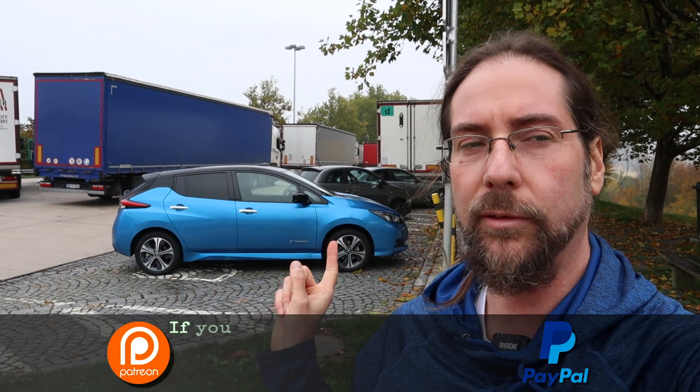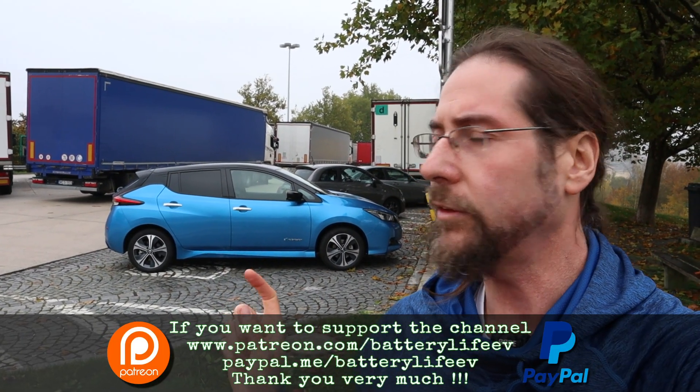Hello everyone, thanks for hanging out with me. Today I'm doing a full range test with the Nissan Leaf E Plus at 90 kmh GPS speed — on this car the speedometer shows 94. I will use heat; I'm not going to freeze to death, and I have Olivia with me in the car. I don't want her to freeze either.